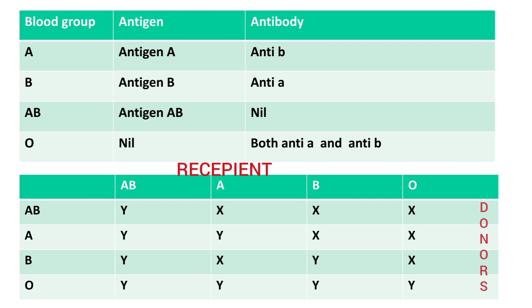Why is O called the universal donor? Because it does not have antigens, but there is a catch: although O does not have antigens, it does have antibodies, and these antibodies in blood group O can react with A and B antigens in the recipient. So when blood group O is transfused, the plasma is first removed along with the antibodies, and only the blood cells — which do not carry antigens — are transfused into the recipient. This is how O becomes the universal donor.